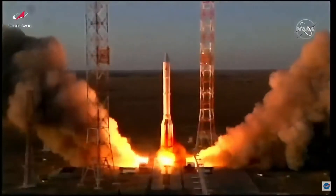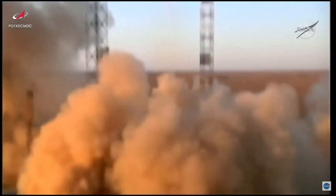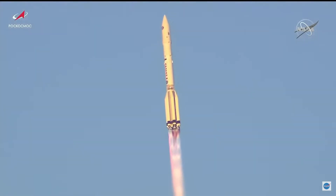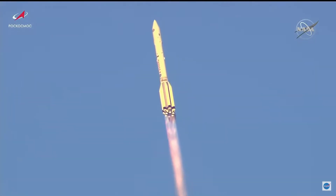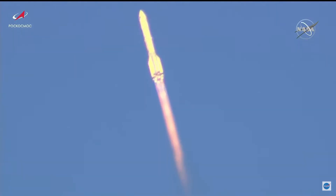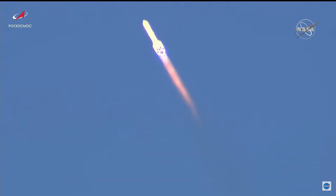There it goes — engine start and liftoff! A module named 'Science' takes flight to the International Space Station. It does in fact mean science, and it is in fact a science laboratory — it does what it says on the tin. There it goes, good stage one ignition.